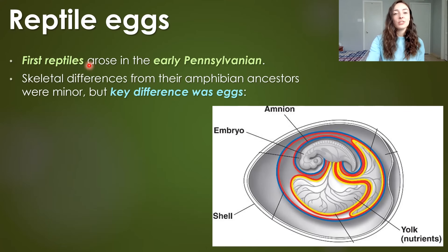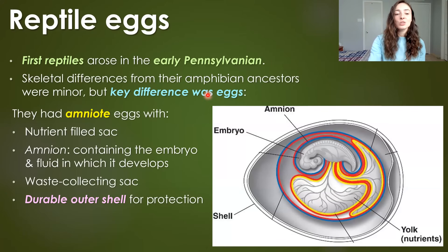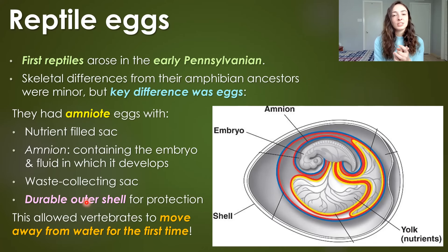However, reptiles arose quickly in the early Pennsylvanian, or early late part of the Carboniferous. The skeletal differences between these reptiles and their amphibian ancestors were very minor, but the key difference was their eggs. Their eggs were amniotic — they had a nutrient-filled sac called an amnion, which contains the embryo and fluid in which it can develop, a waste-collecting sac, and a durable outer shell for protection. Because the egg and embryo were protected in their own little pond of fluid, this allowed vertebrates to move away from water bodies and become more fully terrestrial, unlike amphibians which had to have their eggs in water.